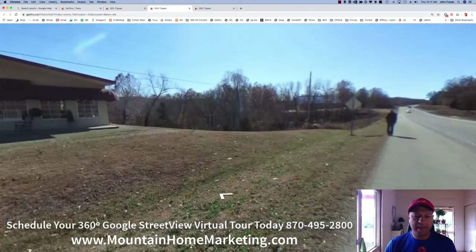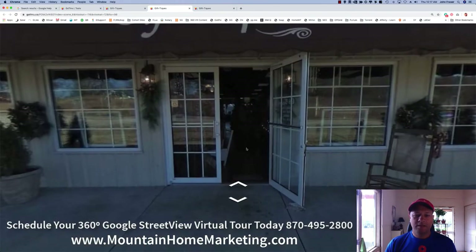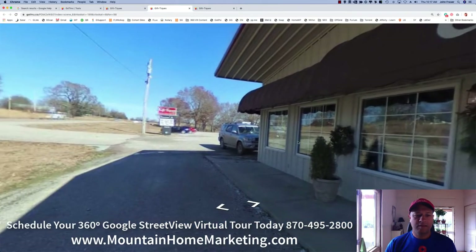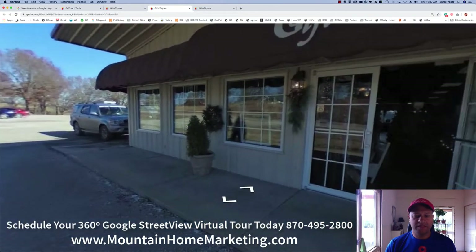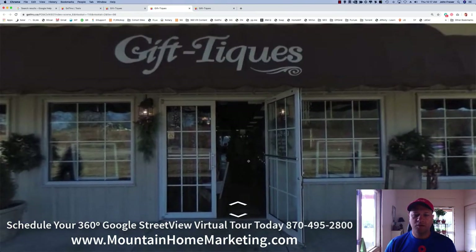There's me down there at the back corner, and I'm going to walk from the street right to the front door. There's the front door — there's Gift Teeks. You can see there's signage and everything in there, and there are a number of cars and things here. Let's go ahead and walk in the front door.